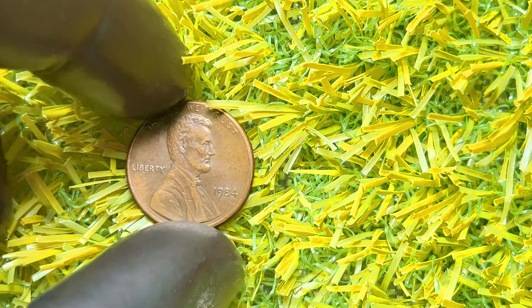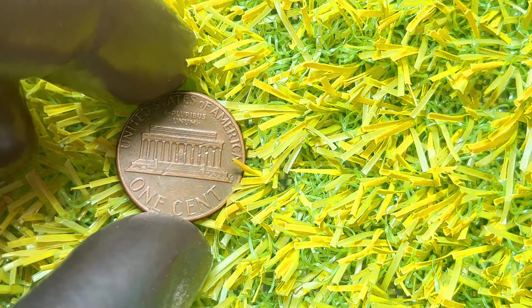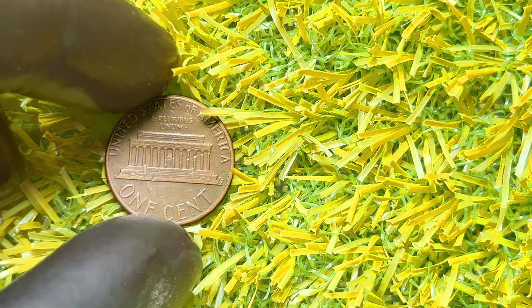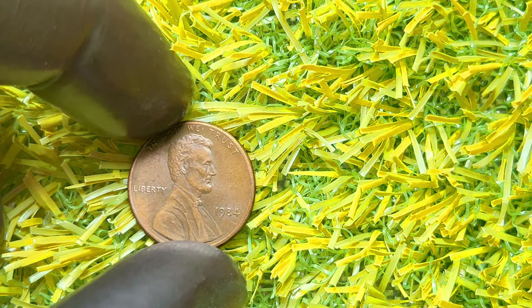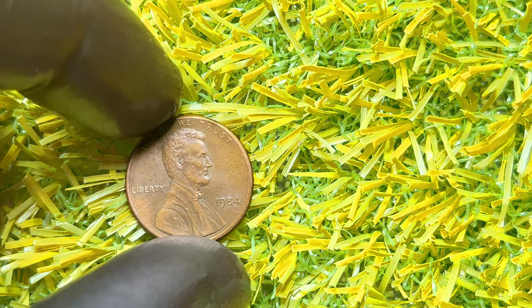This double-ear error is quite rare and can significantly increase the value of the coin. To identify this error, you'll need a good magnifying glass or a microscope. Look at Lincoln's ear closely, and if you see what appears to be a second, smaller ear behind the main one, you've got a valuable coin. Collectors and enthusiasts are willing to pay a premium for these error coins. A 1984 double-ear Lincoln penny in excellent condition can sell for anywhere from $50 to over $1,000, depending on its grade and the demand in the market.